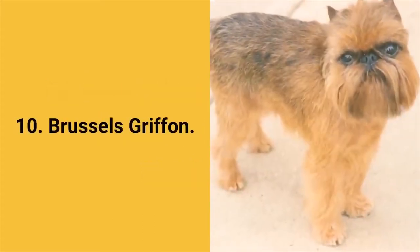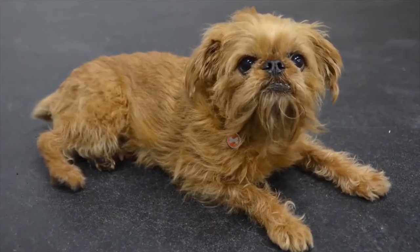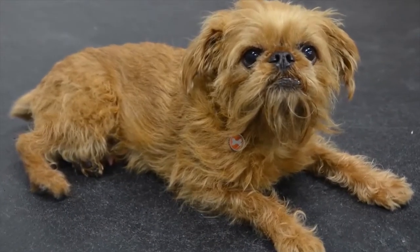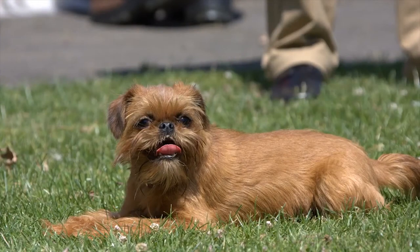Dog breed number 10: Brussels Griffon. The Brussels Griffon dog breed is known for its distinctive head appearance. They were primarily used to hunt rats but these days they are popular as small, cheerful and curious pets. Brussels Griffon dogs are confident, curious, sensitive, alert, friendly and cheerful. They are friendly to humans, average shedders, and they have a lot of energy so they require daily exercise.